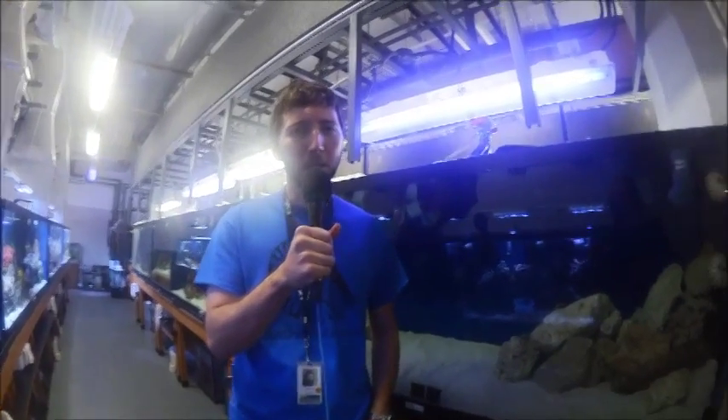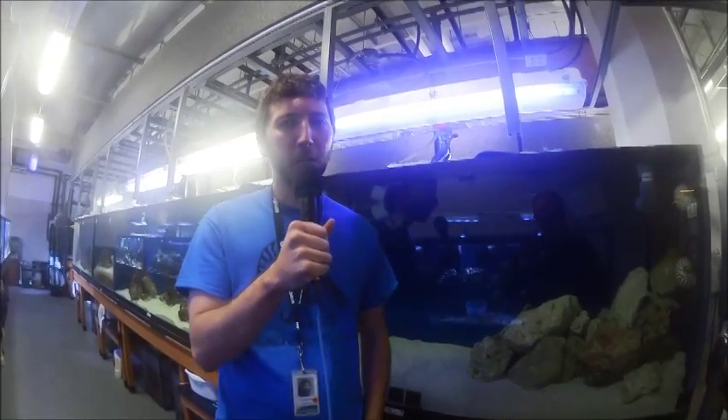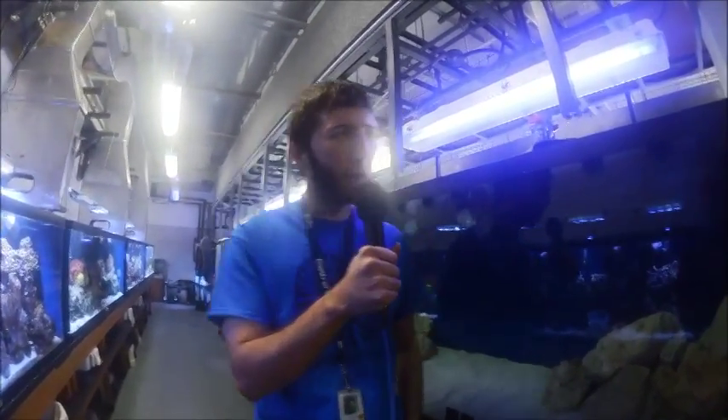Hi, so this is Greg Berard. I am the new marine biology teacher at Central Campus, and we just received some really cool animals to our collection here — the chambered nautilus.